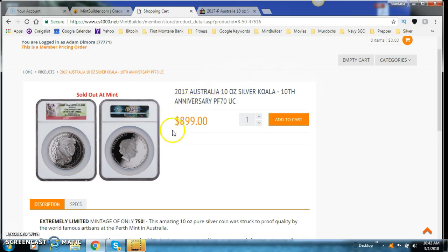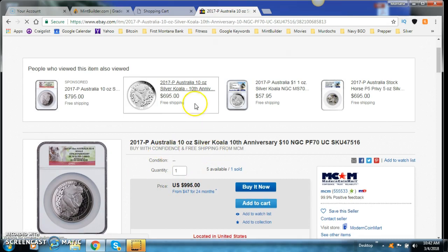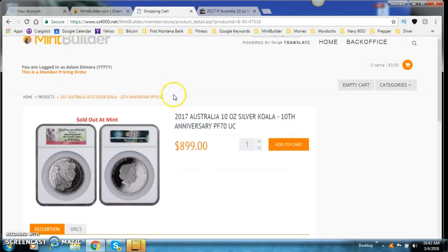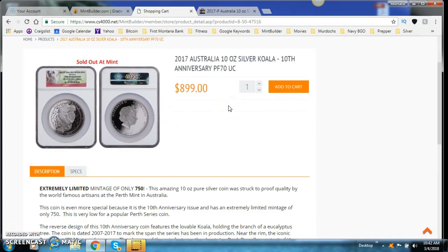Let's start right away with the price — $899. I just looked it up on eBay, which has the absolute cheapest prices in the world. The best price I found was MCM on eBay: $995 for the exact same coin. So when you purchase this from MintBuilder, you're writing yourself a $100 check immediately in equity.